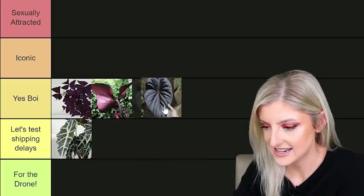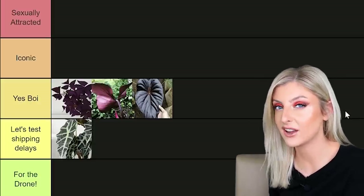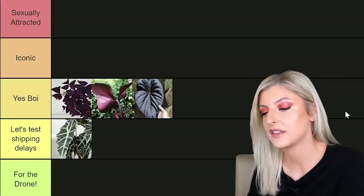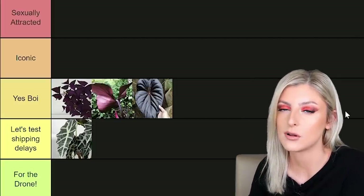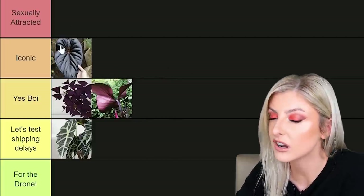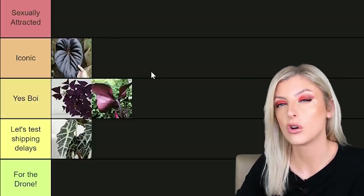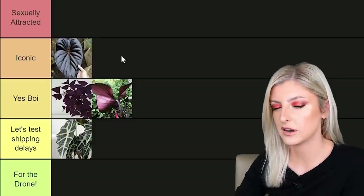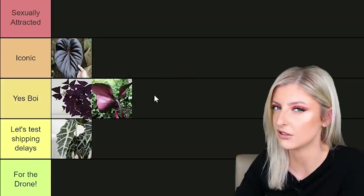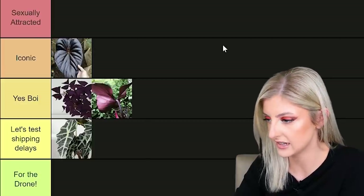Let's do this guy here. I do believe this is Anthurium Mudinum — can't be certain, I just have pictures. But it looks to me like Anthurium Mudinum. I think these are absolutely incredible — like, really incredible. So I'm just going to not waste any time and put them straight into iconic. It's borderline sexually attracted, but I like to use that category for the stuff that really gets me hot under the collar. I do actually think it's really, really iconic. Have a look at pictures of it online and see what you think. It's quite a tough anthurium, so I really like that. Let's keep it in iconic.